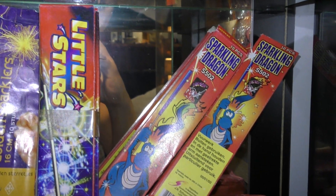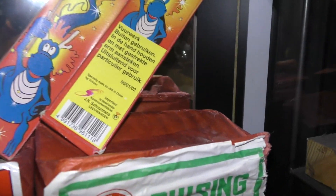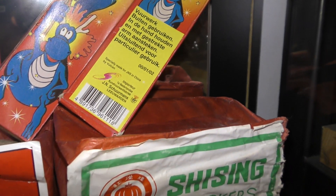Kijk. Sterretjes. Ook van Schuurmans. 2000, 2001, 2002.